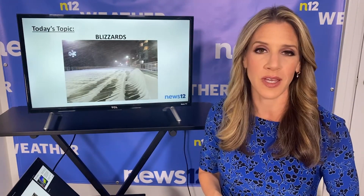Hi guys, thanks for joining me in my weather lessons. Some of the past few lessons that I did, we spoke about big storms, such as thunderstorms, tornadoes, severe storms, and also hurricanes.